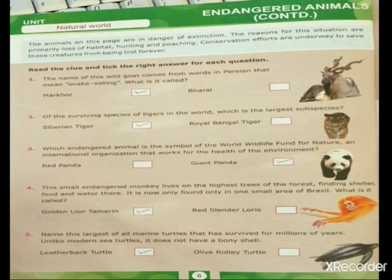Now let's move to the questions given below. Read the clue and tick the right answer for each question. There are a few questions given below with answer choices, and you have to mark the correct answer. So the first question is: